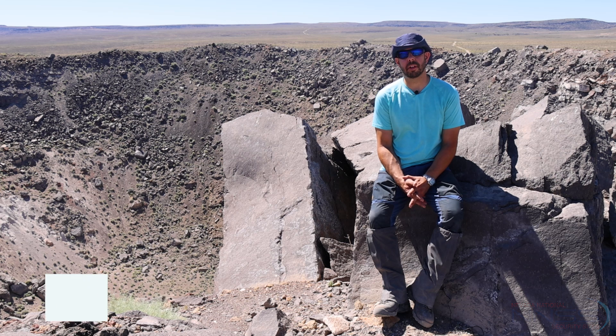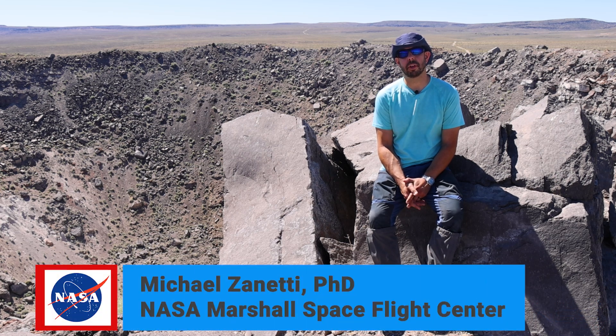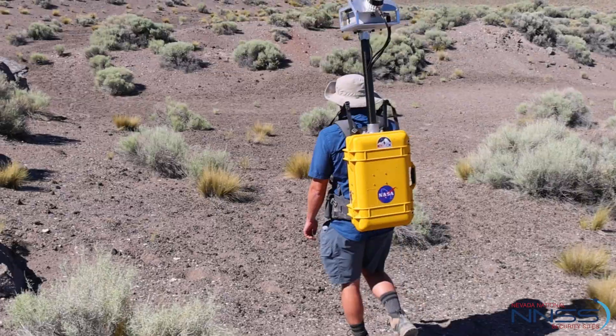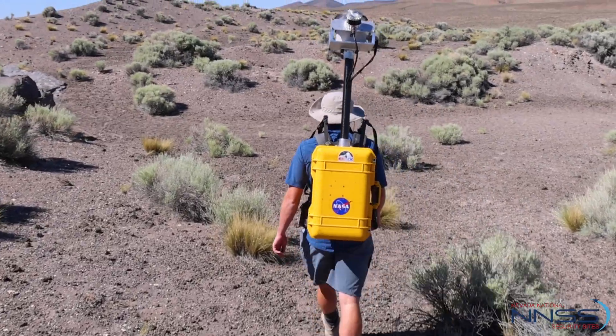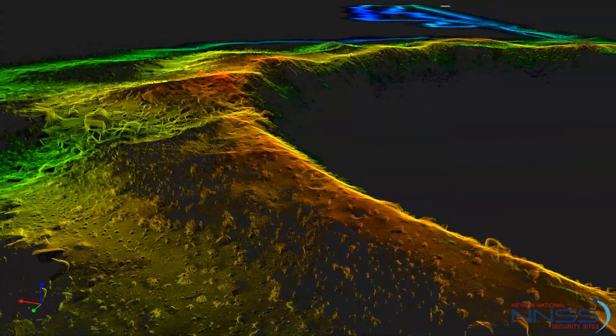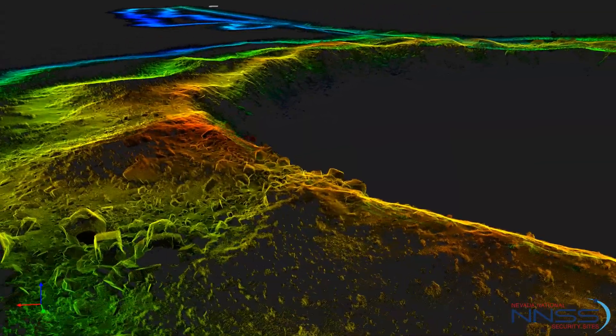I'm Dr. Michael Zanetti from NASA Marshall Space Flight Center. We came out to the NNSS in order to test the Kinematic Navigation and Cartography Knapsack, which is a backpack-mounted mobile LiDAR scanner that allows us to make ultra-high-resolution 3D maps of essentially whatever we walk around.